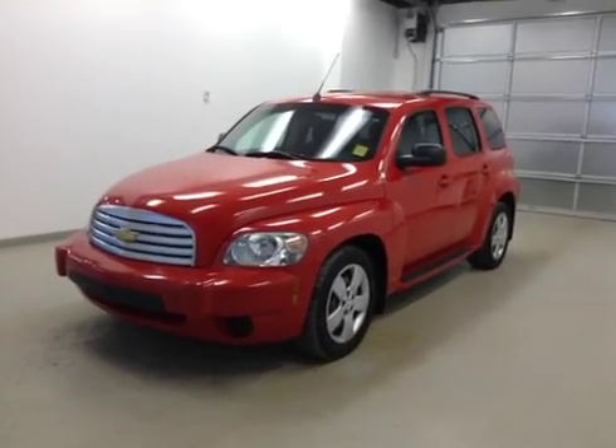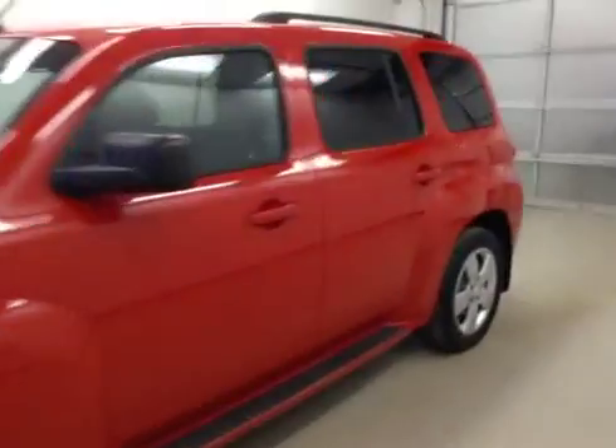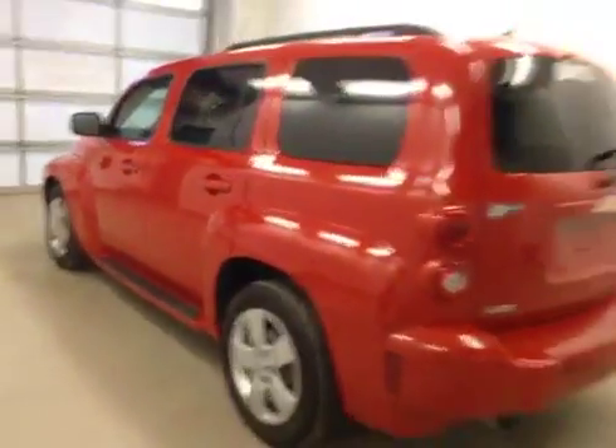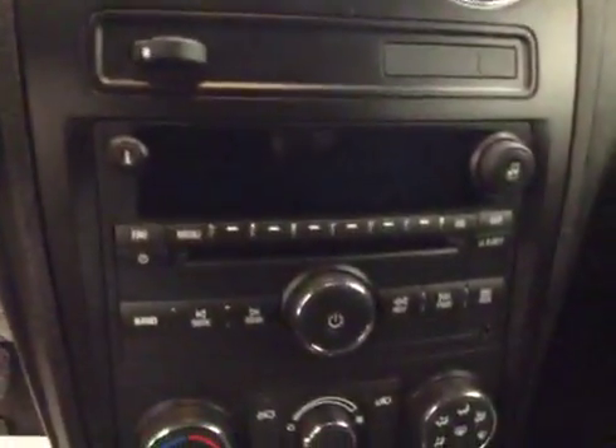This is stock number 139960, 2008 Chevy HHR. Exterior color is red. Your options include power mirrors, power locks, cruise control, OnStar, AM/FM radio, and a CD player.